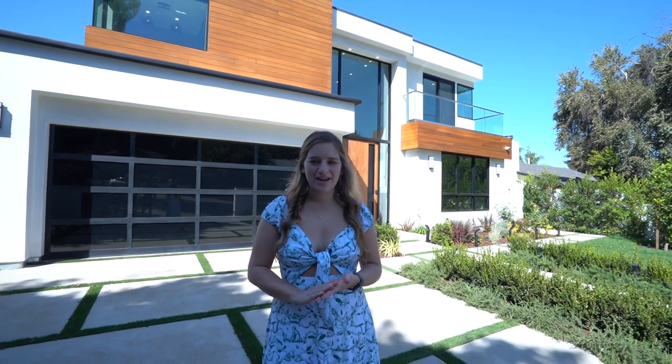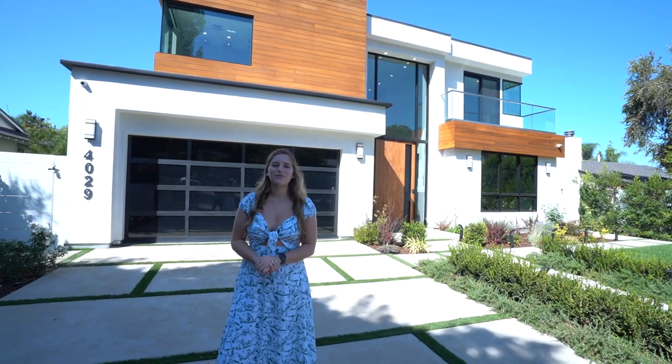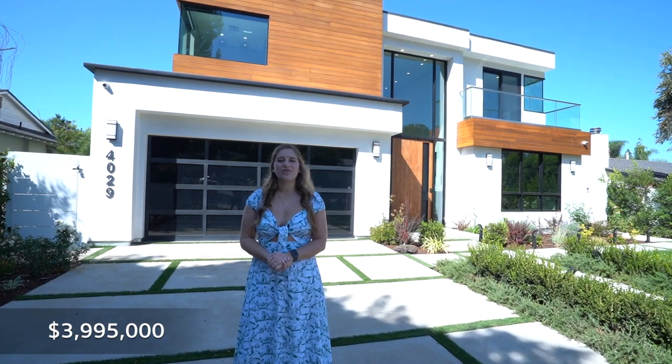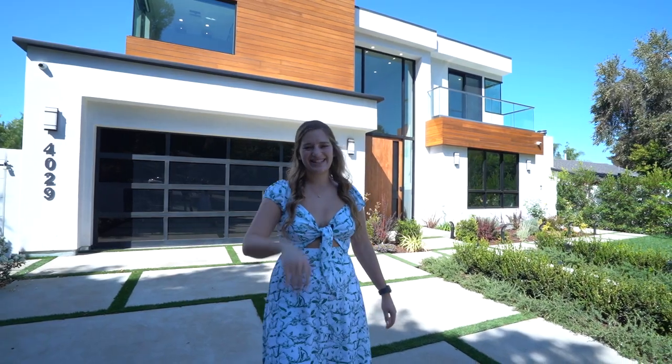Hey everyone! Welcome to 4029 Goodland Avenue in Studio City, California. I'm so excited to show you this brand new modern build. It's a five-bedroom, seven-bathroom house with a square footage of 5,183. It's currently listed at $3,995,000. Thank you so much to the listing agent Carmel Kiesler for letting us take a look. I cannot wait to see the inside. Let's get started.